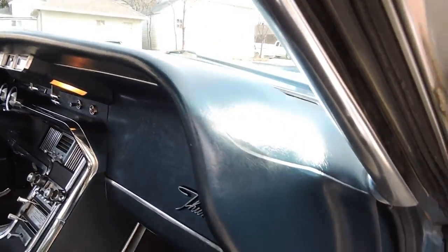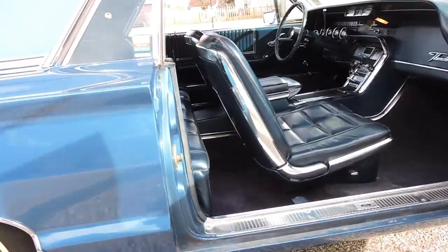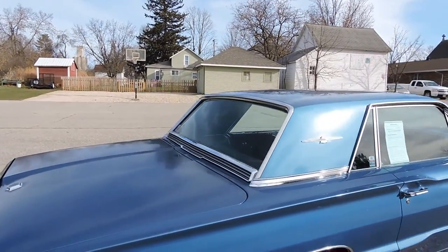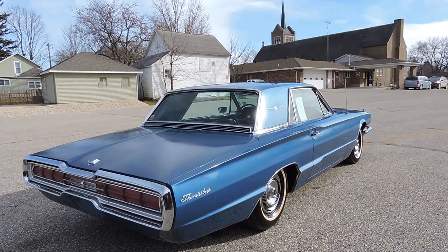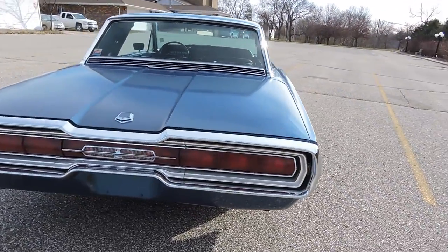The dash pad is excellent — there are no cracks anywhere. If a guy down the road wanted to make this an absolutely gorgeous car, some new weather stripping and a new paint job would really make it shine. Like I said, the body is really nice, the paint looks great at 10–20 feet. Up close it shows its wear, but the interior is very nice and original in my opinion.